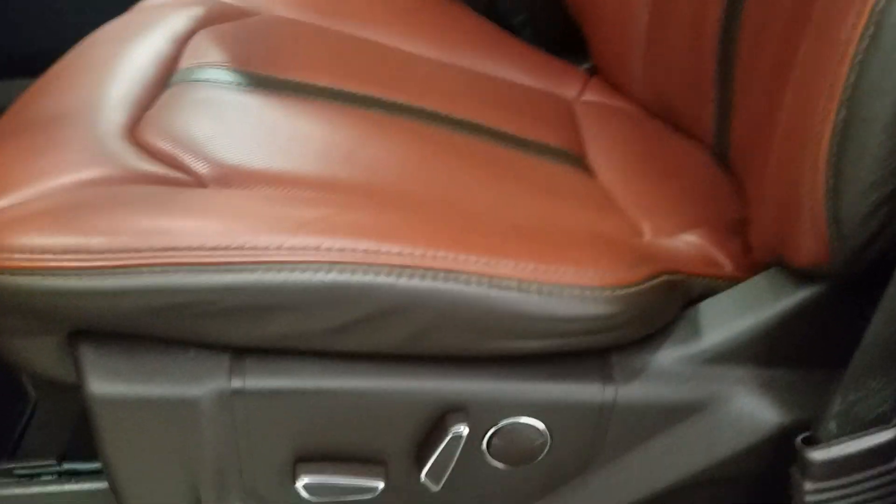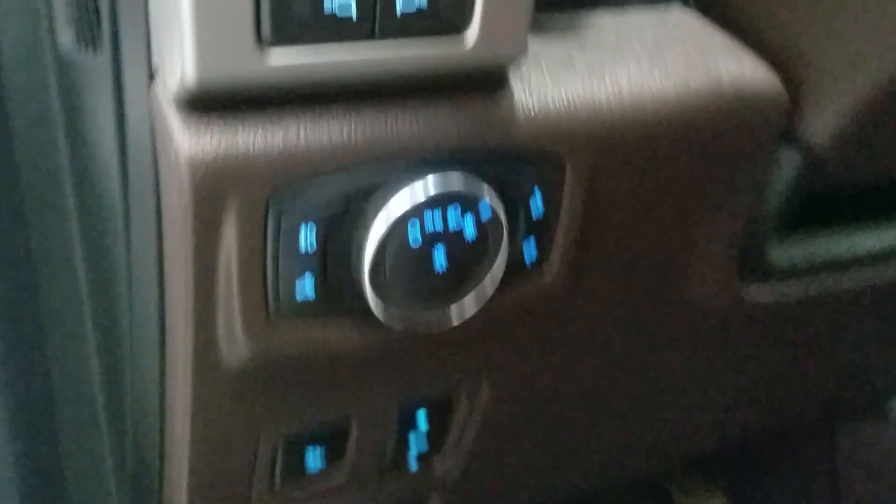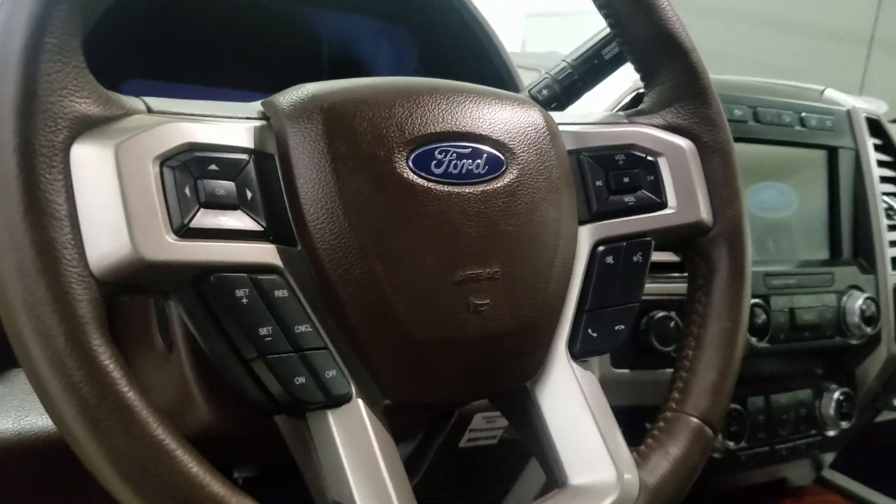As we move into the cabin you'll see our lovely brown leather seating with adjustments located on the side as well as lumbar support. Over the steering column we have our automatic headlamp settings as well as a telescopic steering wheel with cruise control options on the left and our media controls with three options on the right.